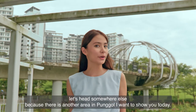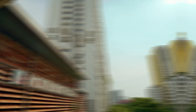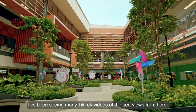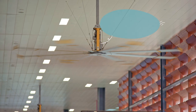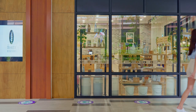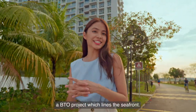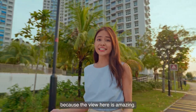Since it's still early, let's head somewhere else because there is another area in Pongo I want to show you today. We are here at Pongo North Shore, one of the newer districts in Pongo. I've been seeing many TikTok videos of the sea views from here. Now we are at North Shore Street's view, a BTO project which lines the seafront. North Shore residents are really lucky because the view here is amazing.